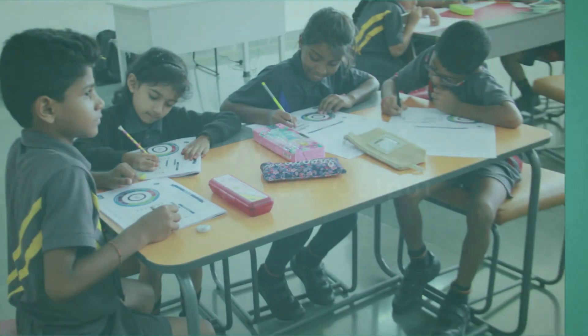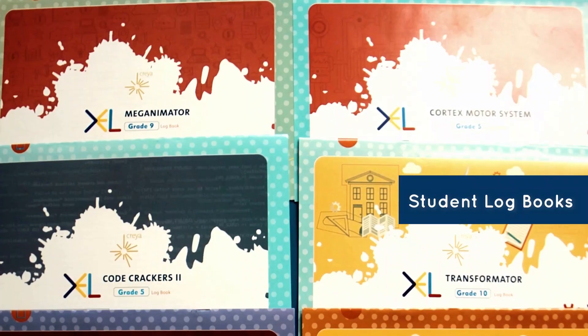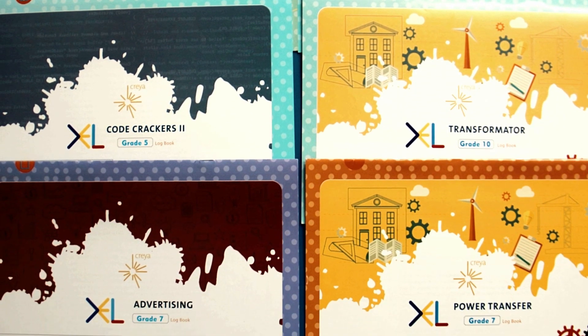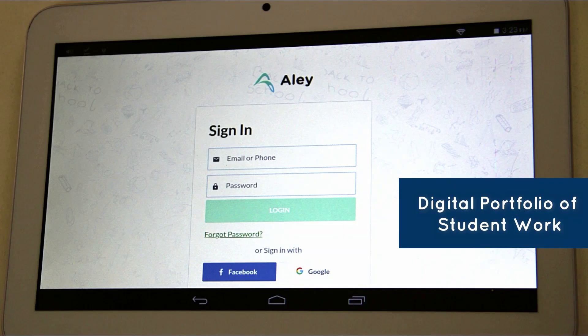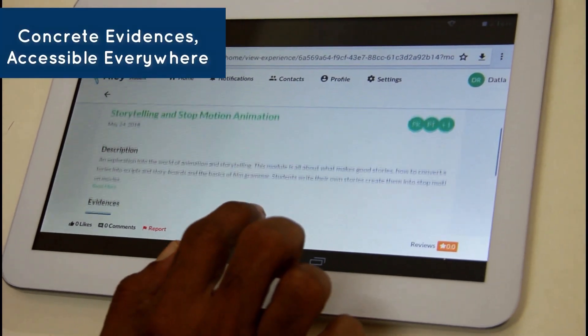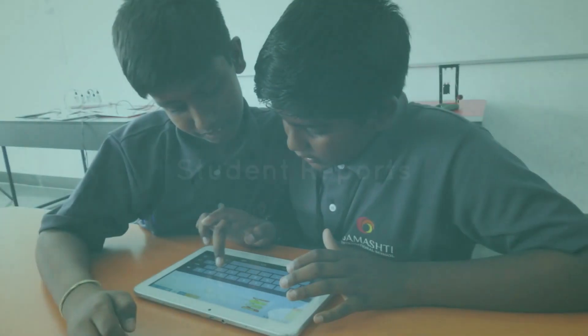These artifacts and learning reflections are captured physically in student logbooks that parents can see, as well as digitally on Alley — an online digital portfolio system that parents can access on their smartphones.